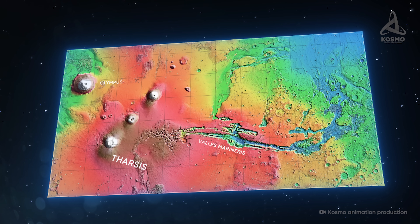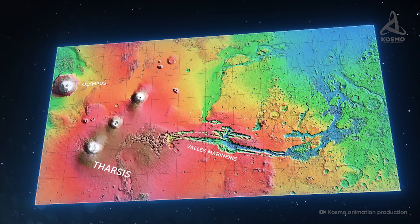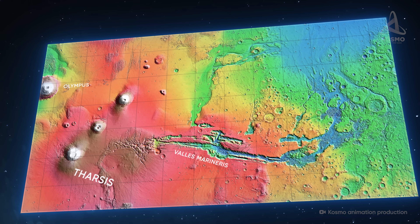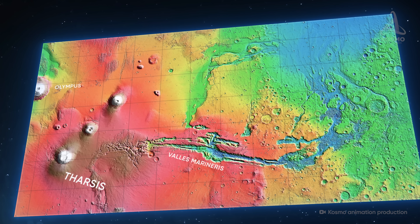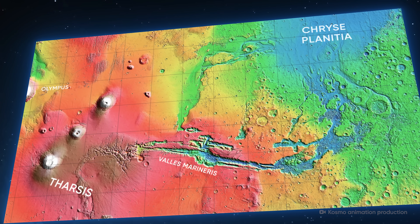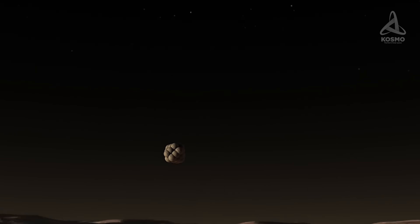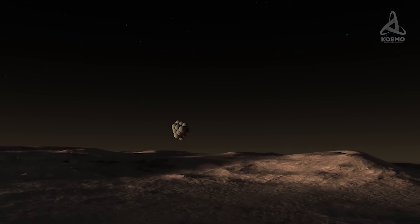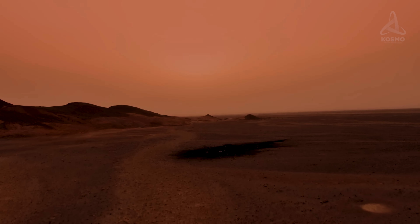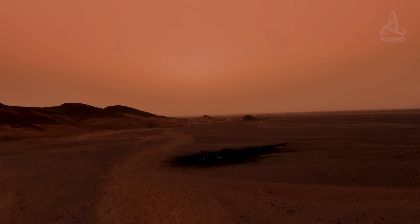The eastern part of the valleys features a rather chaotic relief, with vast labyrinths made up of comparatively small canyons, abysses, mountains and plateaus. Further north, the terrain evens out into a relatively smooth plain known as Chryse Planitia. Its vast areas became the final resting place for the debris of the Sojourner Mars rover and also for the Viking 1 probe, which sent the first color images of Martian landscapes to Earth as far back as 1976.